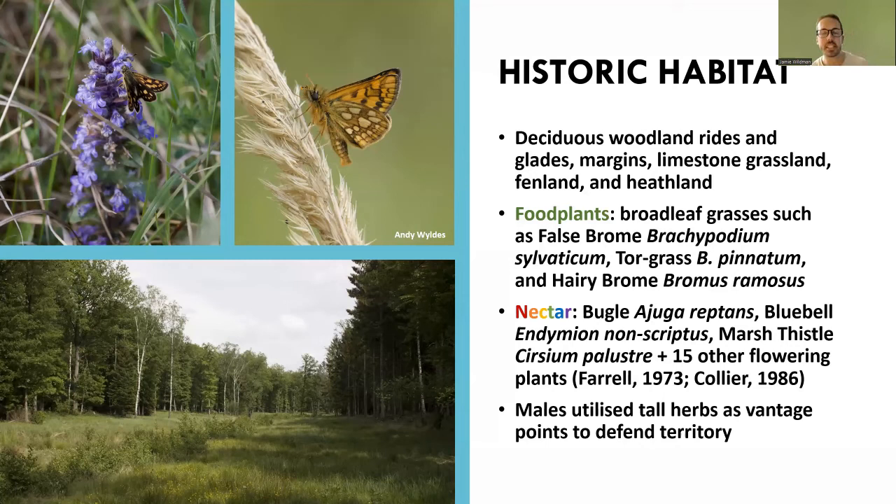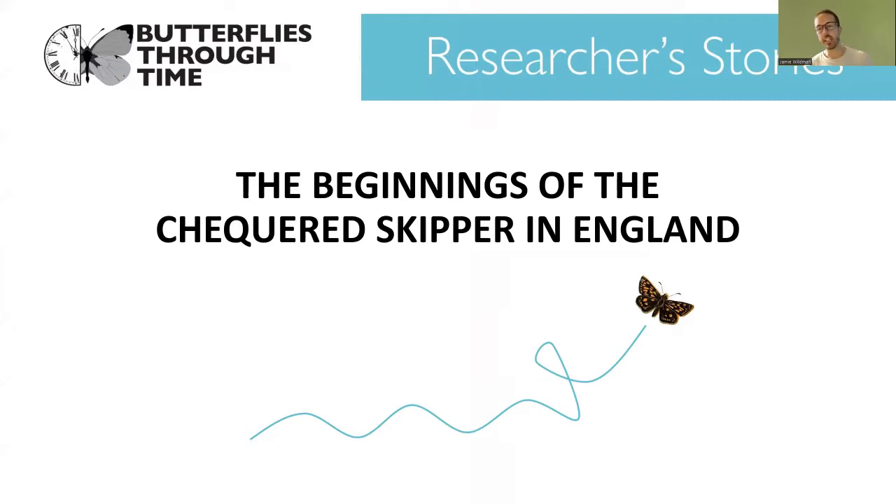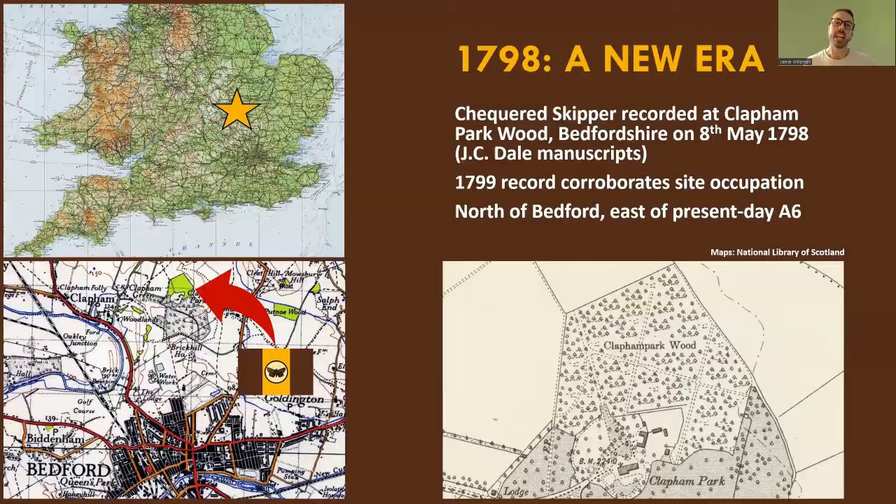The historic habitat of the checkered skipper included deciduous woodland rides and glades, woodland margins, limestone grassland, and fenland and heathland in England prior to its extinction. Historic literature supports that the larval food plants were broadleaf grasses such as false brome, tall grass, and hairy brome, and it nectared on bugle, bluebell, marsh thistle, and bramble among many other flowering plants. There's a nice picture of bugle in the top left and an image from Belgium in 2018 giving an idea of the typical habitat.